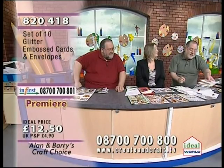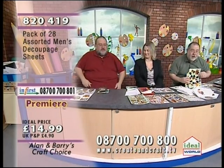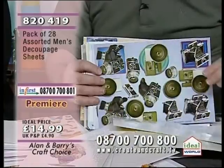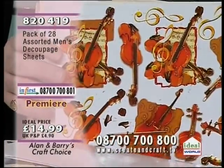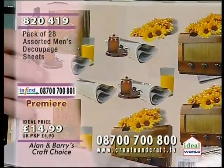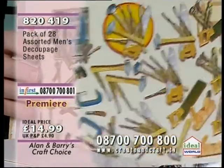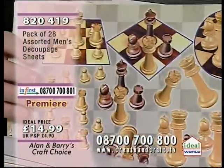Moving on to the men's decoupage — item 820419, £14.99. Every one of these is different and they are just superb. That beautiful enamelled finish on each one makes them look particularly special. You've got phonographs, pigeons, golfing, boxing, cameras — more cameras — musical instruments, cards, more phonographs, radiograms, designs for woodworkers, and chess. I'm running through them as quickly as I can — 28 different designs altogether.